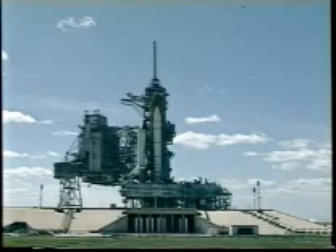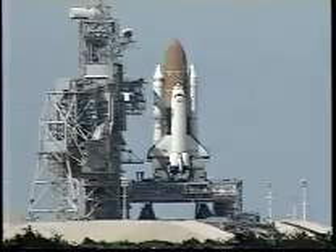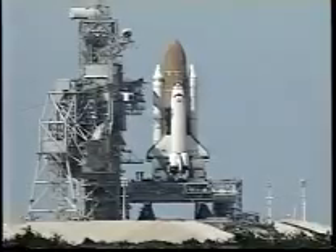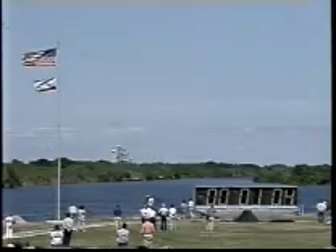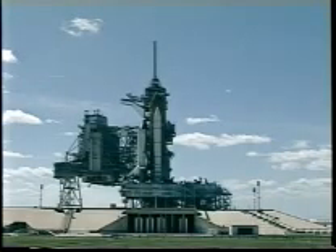T-minus one minute 30 seconds. Standing by now to arm the sound suppression water system. T-minus one minute. Solid rocket booster joint heater is being turned off. Final check now of the booster commands. Locks and LH-2 fill and drain valves are closed.